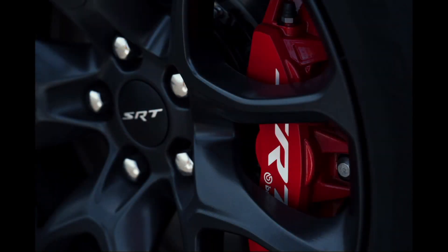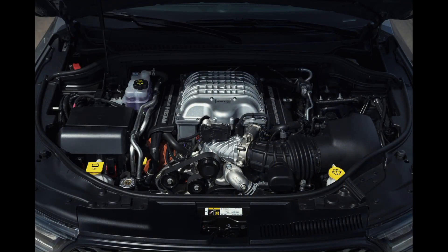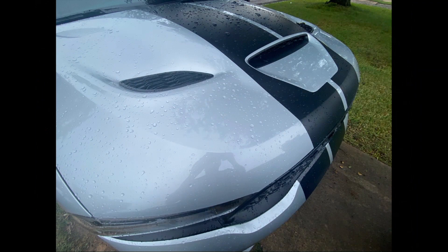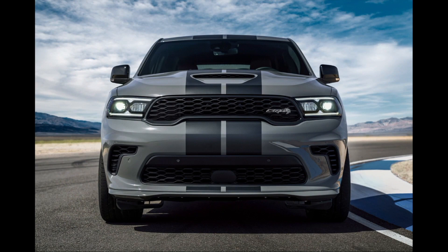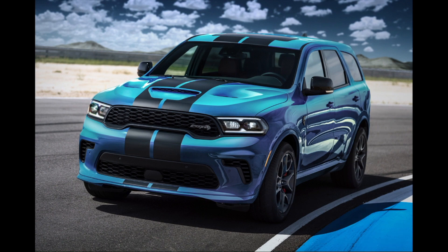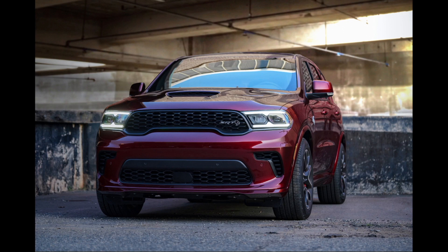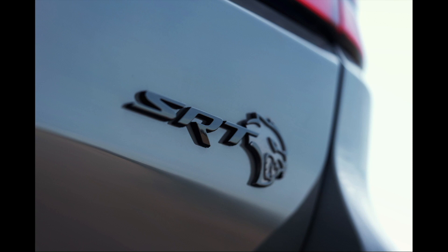Zero to 60 in less than five seconds according to Dodge. It does have a competition suspension, so you're going to have a firm ride on the highway, but it's not that rough. It weighs almost three tons, and when you've got that engine — you can hear it — my wife went to sleep while we were cruising. She thought it was great for that, and I said great, then I'm going to get one — but she didn't like that idea.